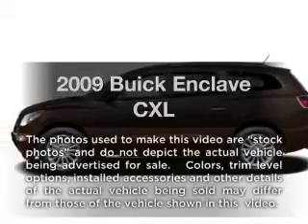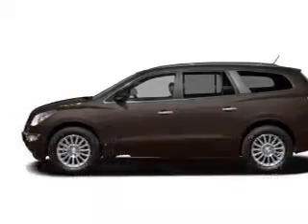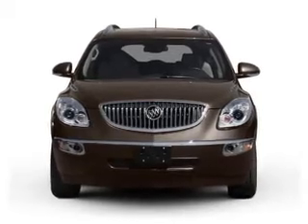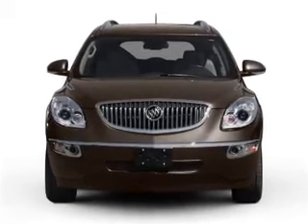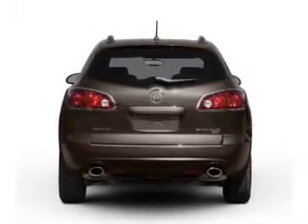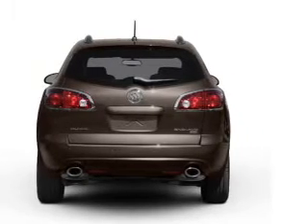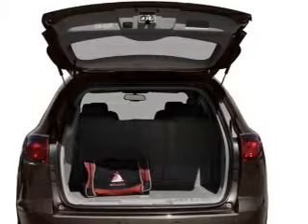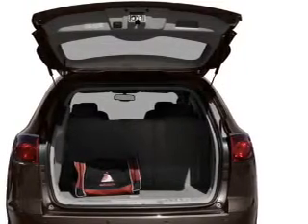Introducing the 2009 Buick Enclave. This is the set of wheels you've been looking for, with a reliable six-cylinder engine that responds smoothly to its six-speed automatic transmission. Stand out from the crowd with premium wheels. Anti-lock brakes help you bring your vehicle to a safe stop. Heated seats are a desirable comfort feature. Power and reliability are a great combination.